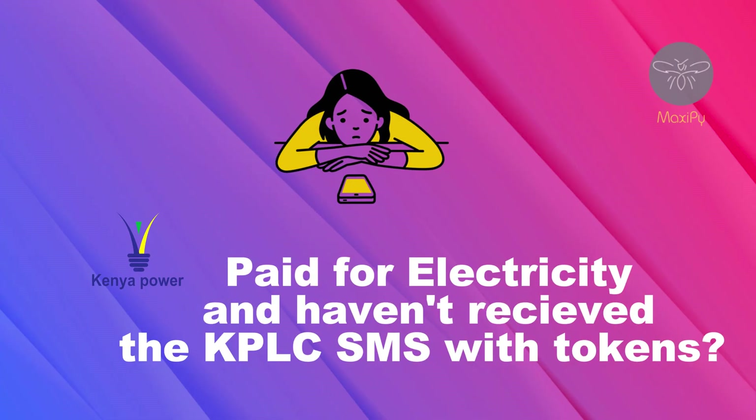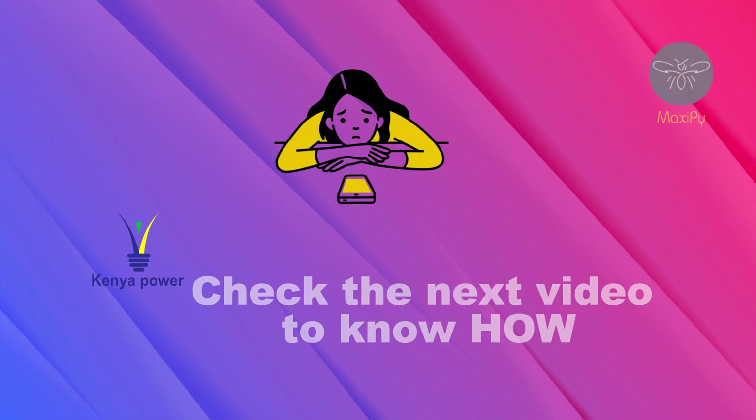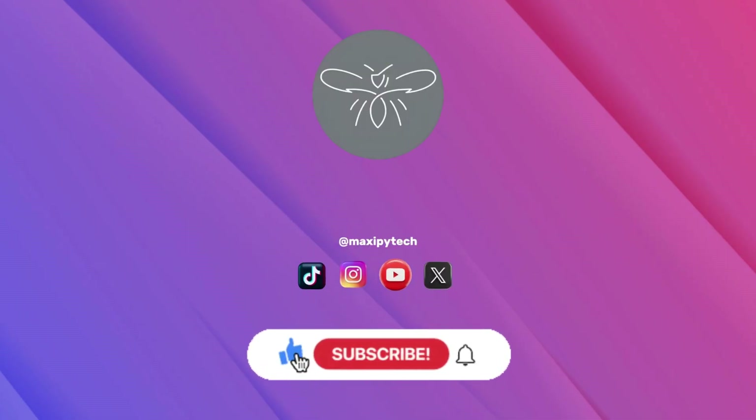Have you paid for your tokens but the SMS has not arrived? There is a solution for that — check the next video for full information. Follow us and subscribe for more tips to become efficient in your work.